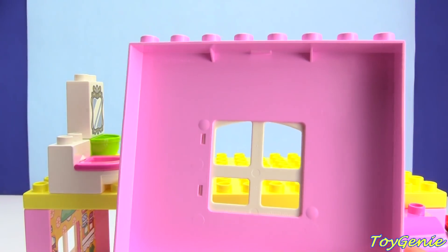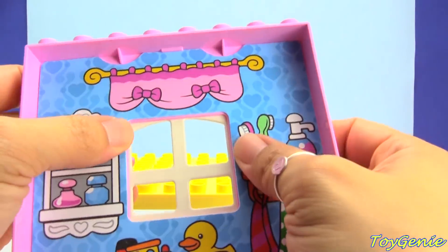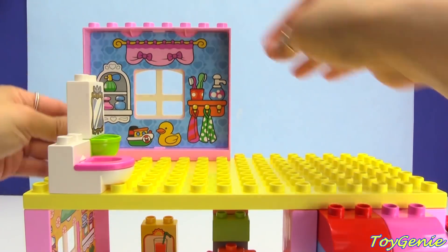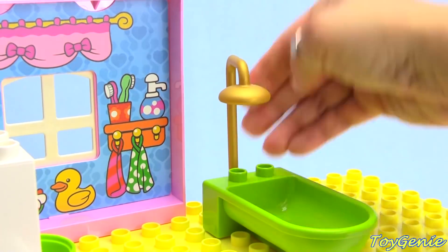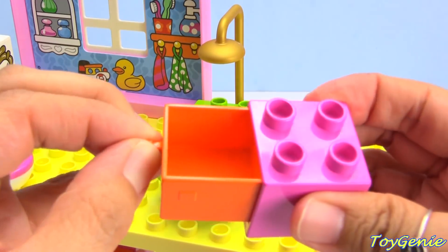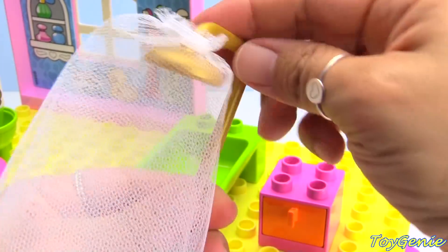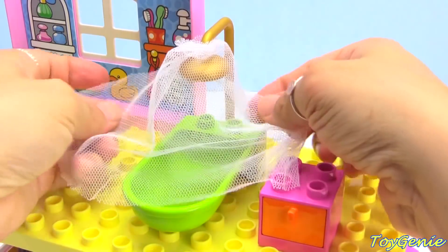Let's turn it around and add some wallpaper — we have a toothbrush, perfume, lotions, a curtain, a rubber ducky, a boat, some towels, toothbrushes, and hand soap. In the bathroom, we can add a little bathtub and a shower, plus a little pink cabinet with an orange drawer. If you want to make it look like they're showering, we can add a little shower curtain, which can also look like water.